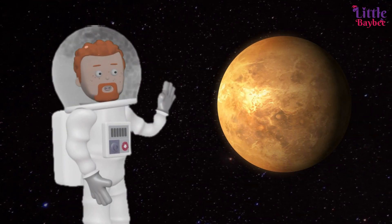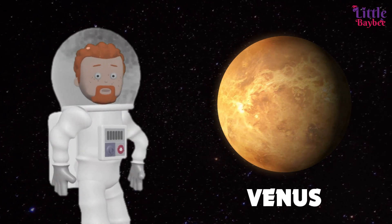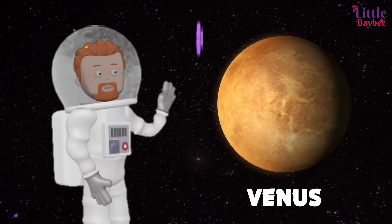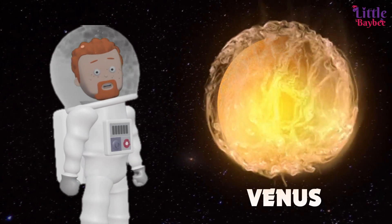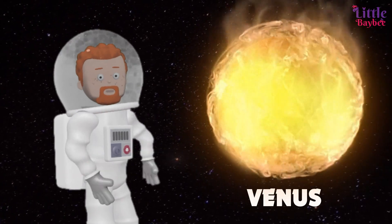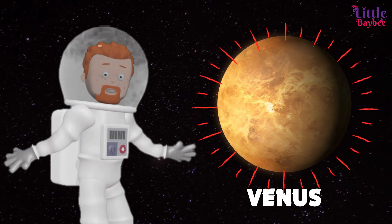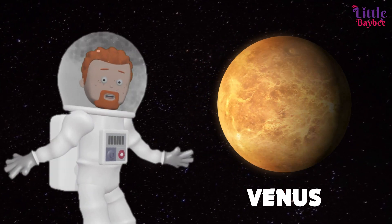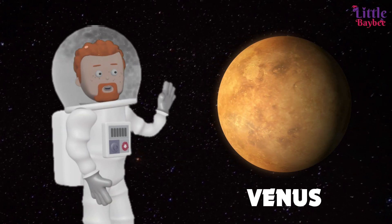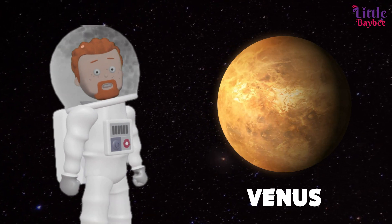Kids, can you guess this planet? Yes, it's Venus! Venus is the second closest and brightest planet to the sun. Even though Mercury is the planet closest to the sun, it is not as hot as Venus. That's because Venus has a high amount of carbon dioxide, which traps heat inside it. Venus is very similar to Earth, and because of this, it is referred to as Earth's sister.